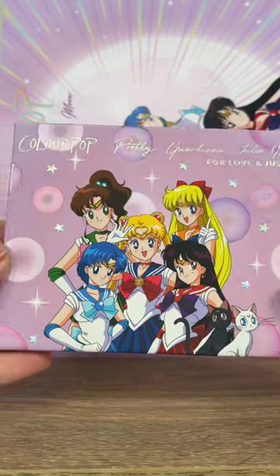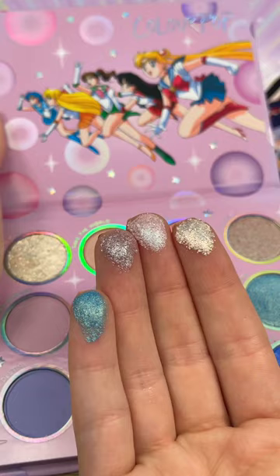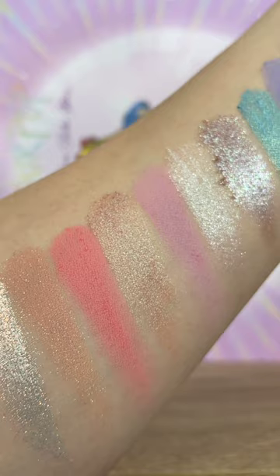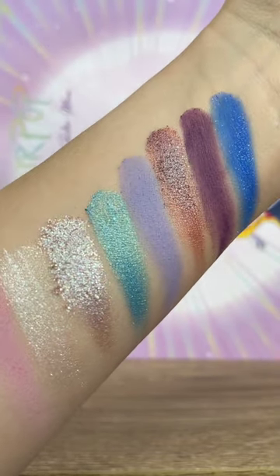ColourPop just launched their new limited edition Pretty Guardian Sailor Moon collection. Look how pretty the eyeshadow palette is. This is the For Love and Justice palette — a 12-pan eyeshadow palette that has neutrals, pinks, and pops of color. There are matte metallic, matte sparkle, pearlescent glitter, and duochrome finishes.